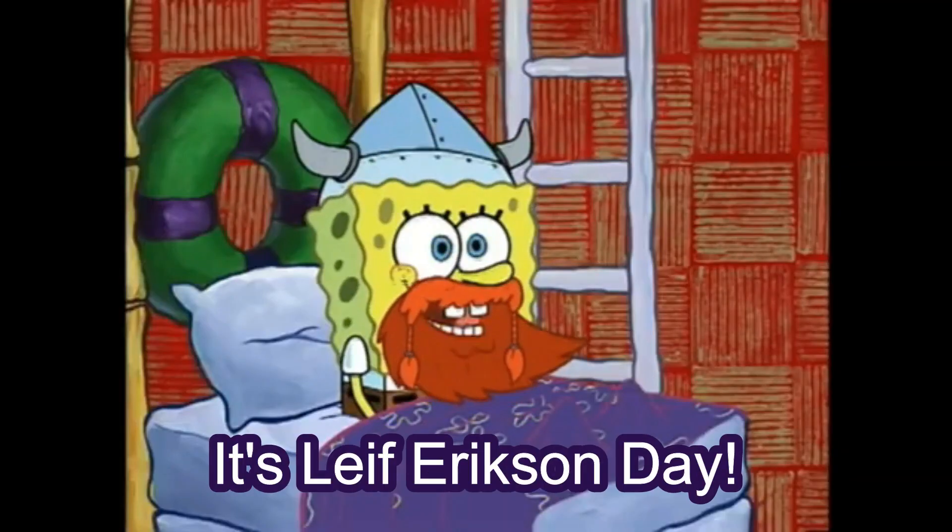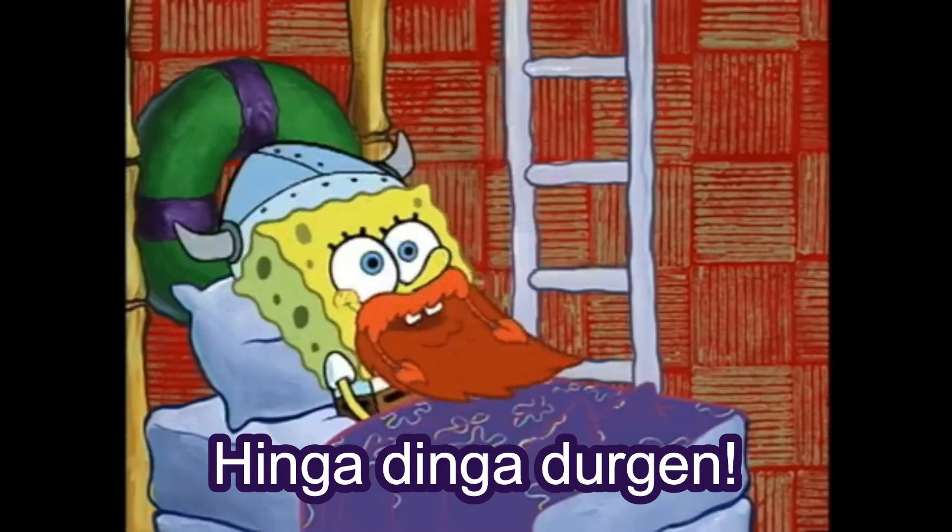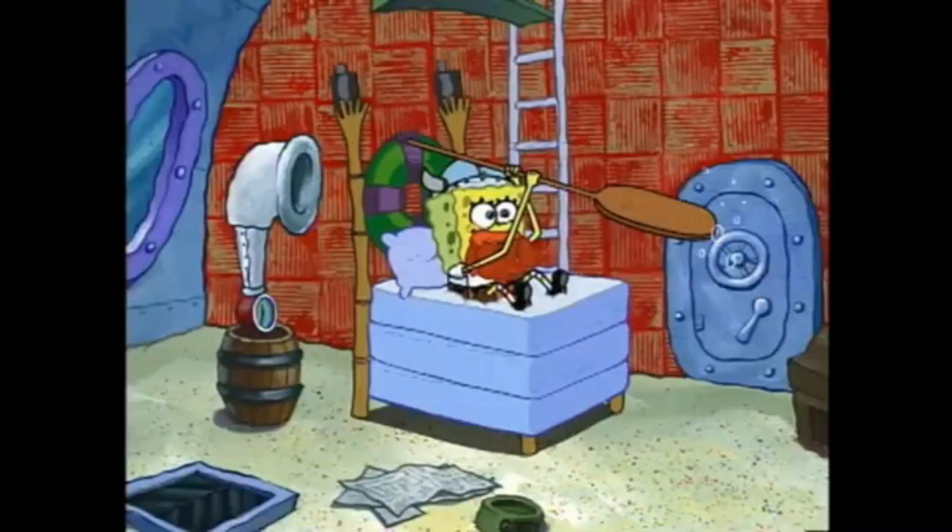Of course, when I think about Leif Erikson Day, I think back to the opening scene of that episode from SpongeBob SquarePants, Bubble Buddy, where SpongeBob gets out of bed with a viking beard and helmet, and says, 'Hey everybody, it's Leif Erikson Day, hing-a-ding-a-durgin,' and then rode away.